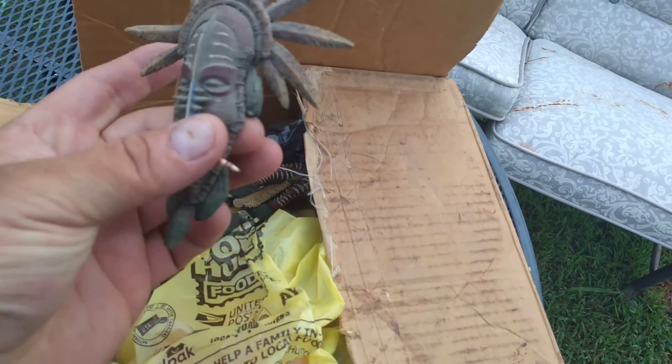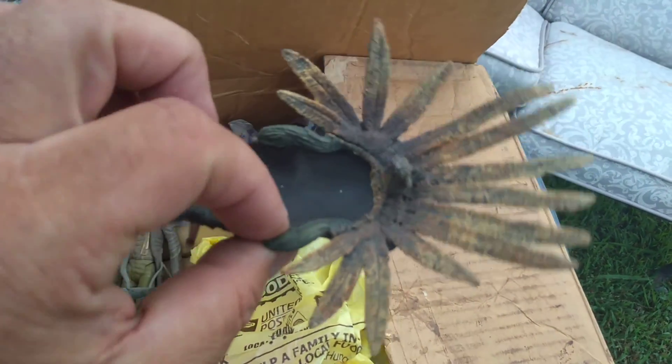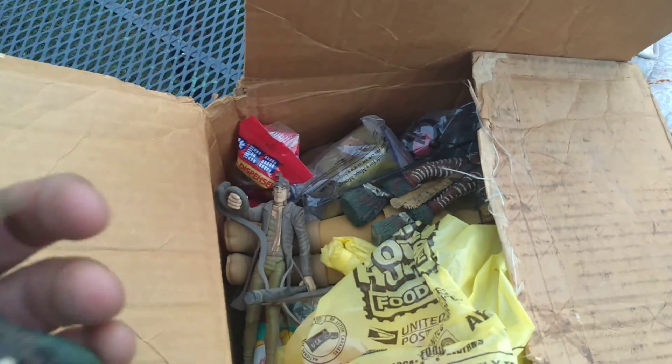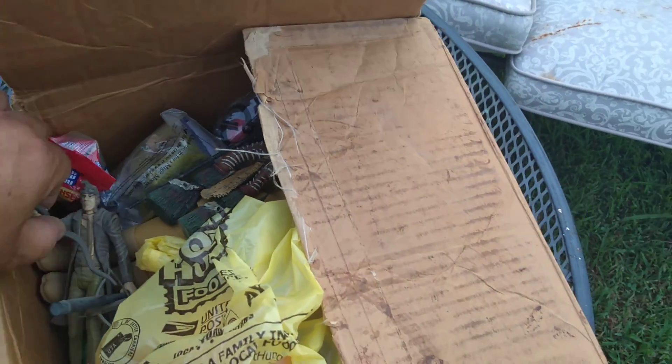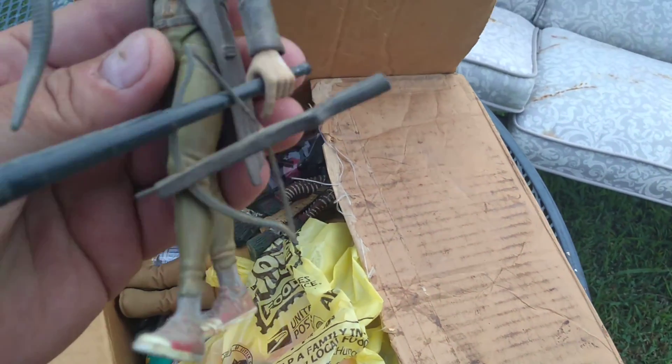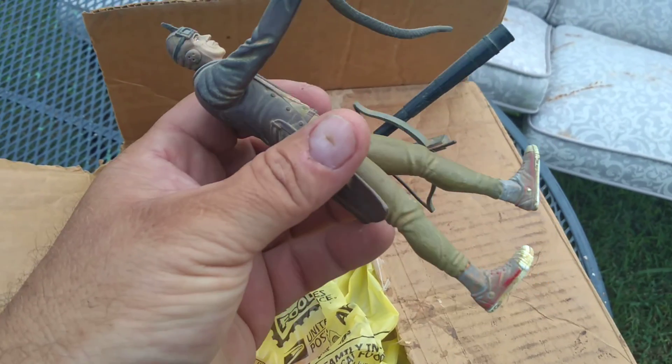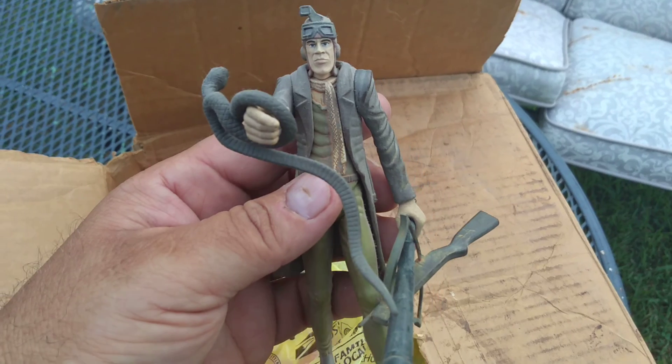Today I was told by a buddy that he left a box in the truck. So here it is, we're gonna go through it - I don't even know what's in it. Little tiki mask, probably goes to something. These are cool figures. I don't know what they go to, but definitely cool.